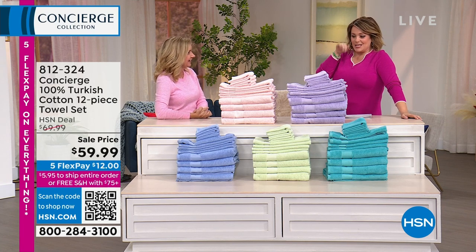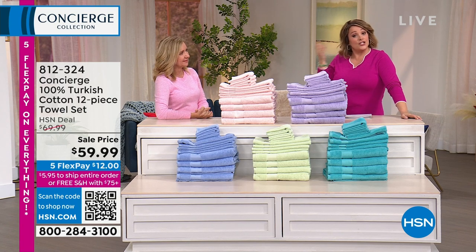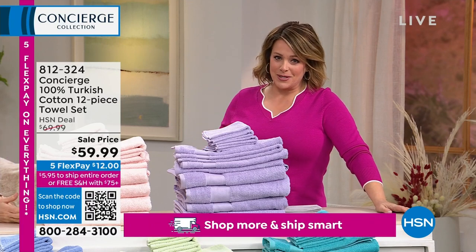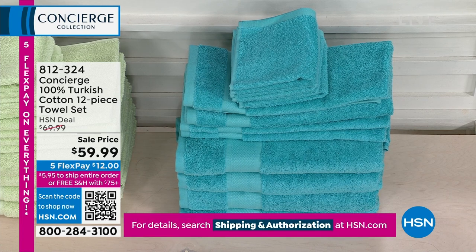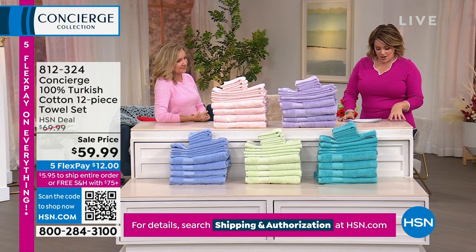The gold standard for towels — they say Egyptian cotton is for sheets, but for towels it's Turkish cotton. What we have here today is your spring palette: a complete 12-piece set of 100% Turkish cotton — not a blend. It's an easy update to any bathroom, and we have less than 900 of these available.